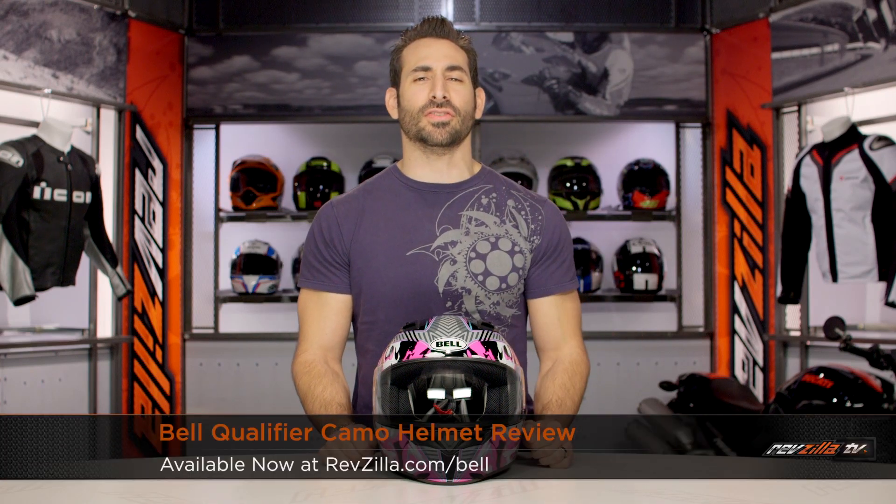Hey, this is Anthony Therese. Watch, decide, and ride. Welcome to our brief graphical overview of the new Bell Qualifier Camo Graphic, available at RevZilla.com.